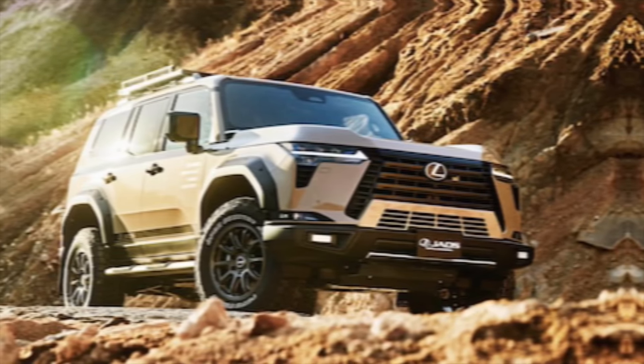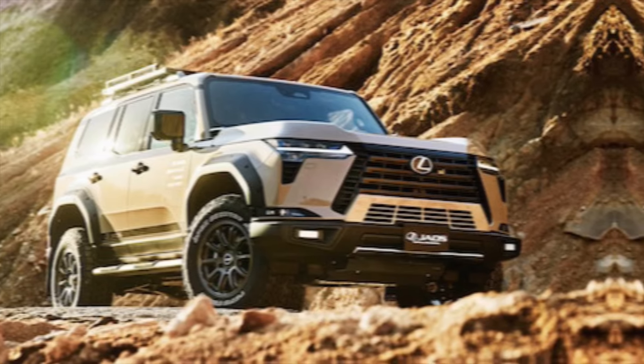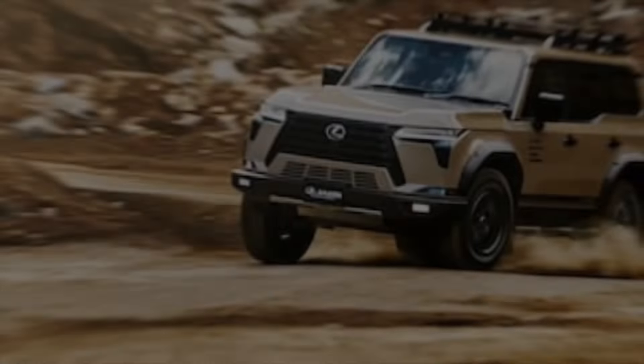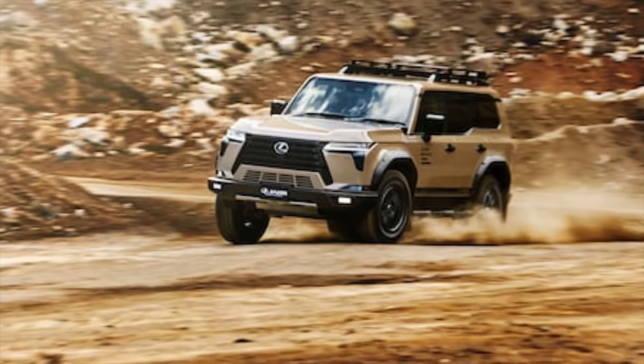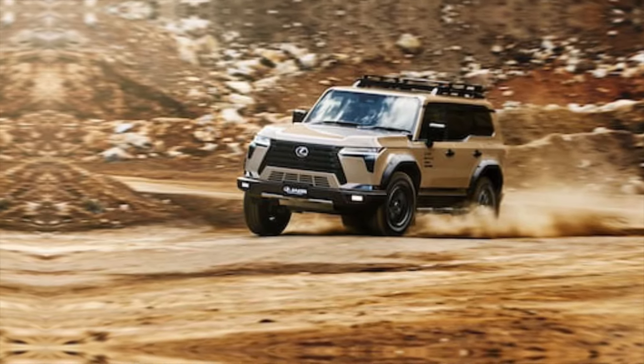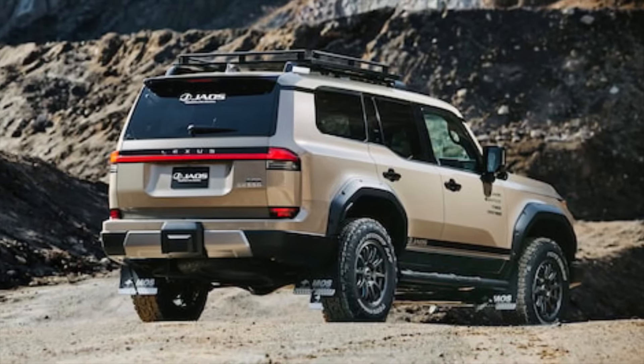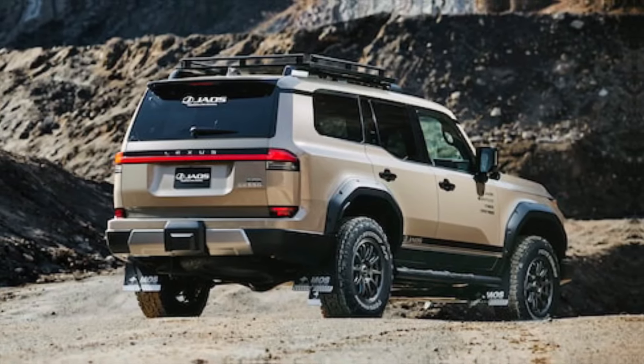Hey everyone, welcome back to my channel. Today we're diving into a vehicle that's as comfortable conquering city streets as it is scaling mountain passes — the 2024 Lexus GX550. This isn't your average luxury SUV; this is a force of nature wrapped in buttery leather and powered by pure Lexus refinement.